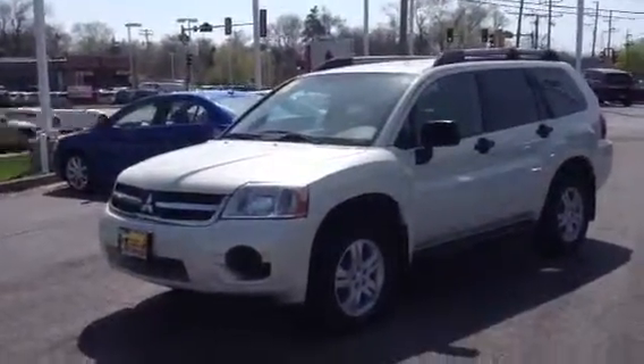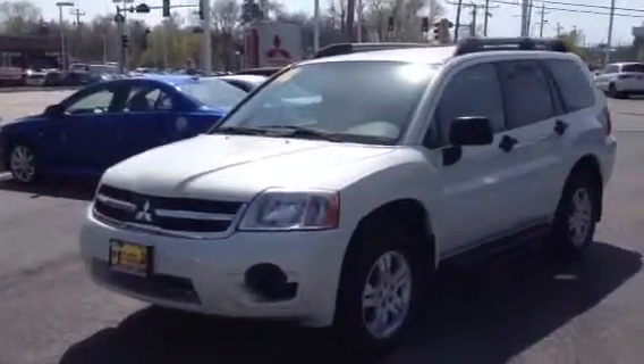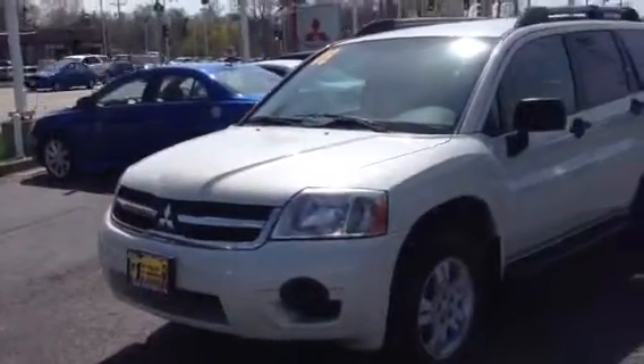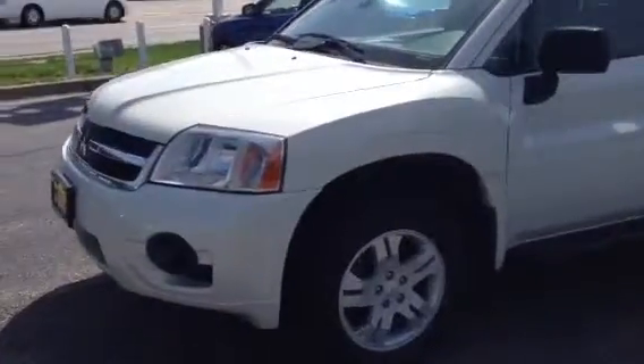Hey Jeff, this is Elvira over at Max Manson in Downers Grove. Just wanted to take a few minutes to shoot a quick video for you since you didn't get a chance to make it in yesterday. This is the 2008 Mitsubishi Endeavor LS all-wheel drive. I'm going to do a quick walk around so you can take a quick peek at the condition of the vehicle.